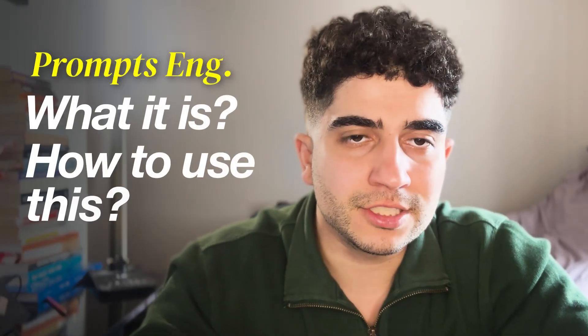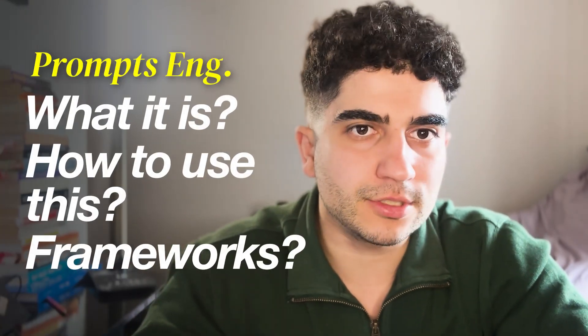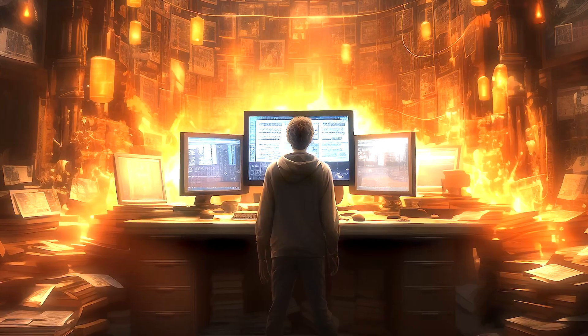If you stick with me for just 17 minutes, I'm not only going to break down this life-changing skill, but I'll also teach you what it is, how to use it, and how to get the most out of it using industry-proven frameworks. And you do not need a single line of code to get started — you don't even need a lot of prior knowledge about AI.